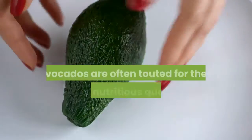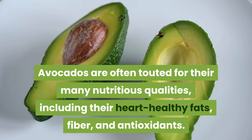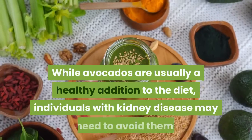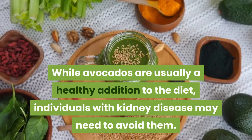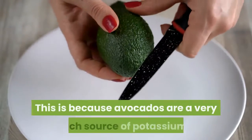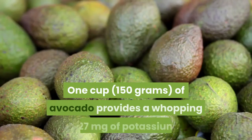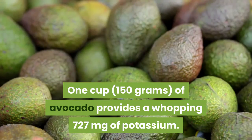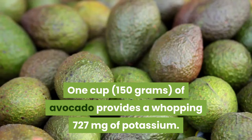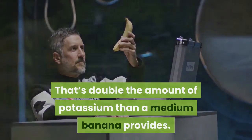8. Avocados. Avocados are often touted for their many nutritious qualities, including their heart-healthy fats, fiber, and antioxidants. While avocados are usually a healthy addition to the diet, individuals with kidney disease may need to avoid them. This is because avocados are a very rich source of potassium — one cup (150 grams) of avocado provides a whopping 727 milligrams of potassium, which is double the amount of potassium that a medium banana provides.